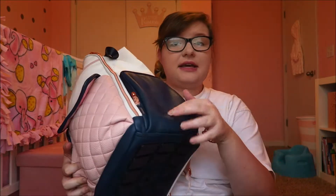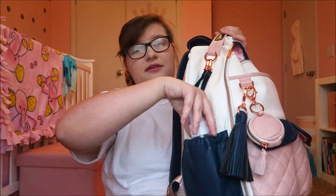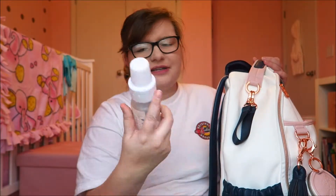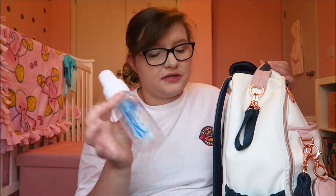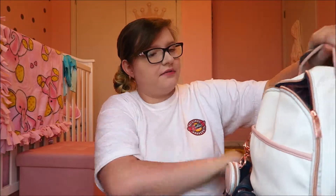On this side zipper pocket I don't have anything in there yet. And then I do have a little Dr. Brown's bottle on this side. Obviously I don't know if she's even going to like these, but these are the ones that I hope she'll like and use. So I just put one in the side just in case.